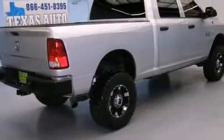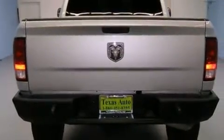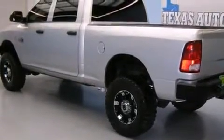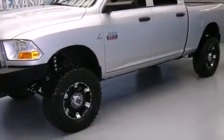Features include a low tire pressure indicator, air conditioning, cruise control, front multi-stage airbags, rear seat childproof door locks, full power accessories, a sentry key theft deterrent system, a stability control system, variable valve timing, and this automobile has fewer than 64,000 miles on the odometer.